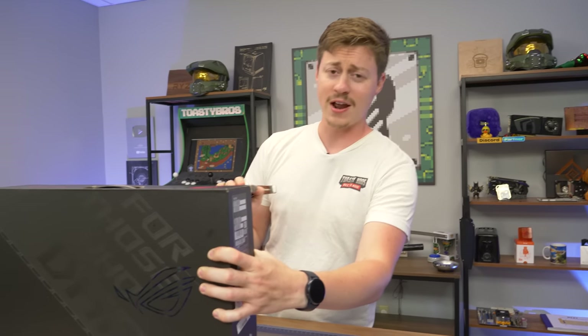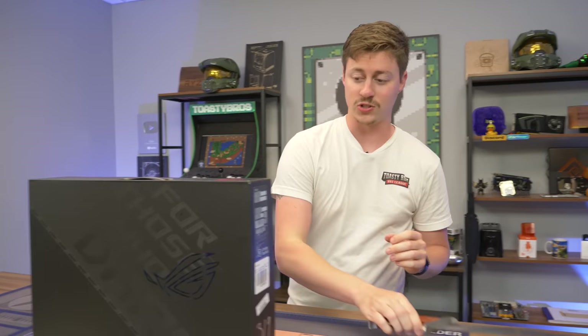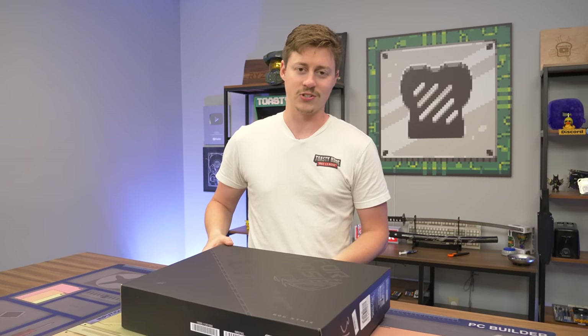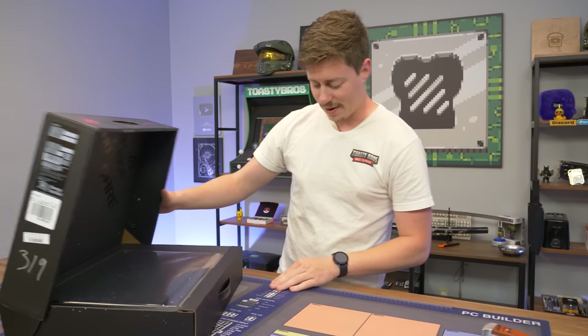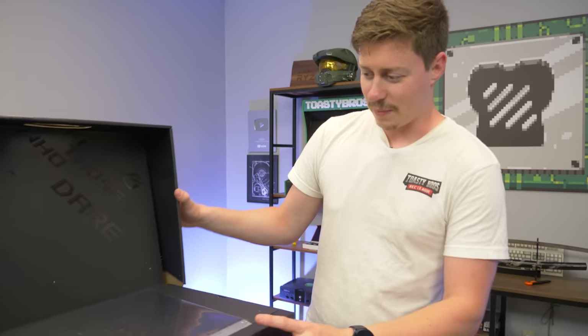We have not actually ever had the pleasure of doing a review on an Asus ROG Strix Scar Edition laptop, so I'm very excited. I'm also a little bit depressed because this is such a good price — $2,200 and probably dropping. By the time this video goes live, who knows, but it will not be as cheap as $500, just kidding.